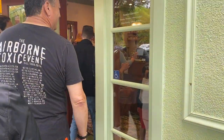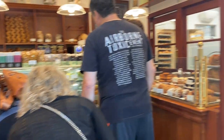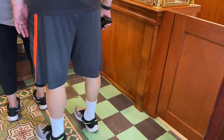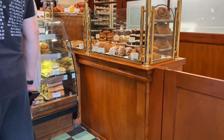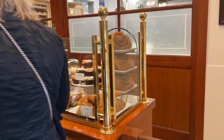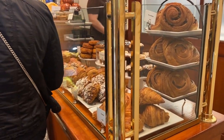We're getting closer to the promised land. The problem is when you first come in, it's hard to see everything because people are crowding the cases. The Danishes are to die for.